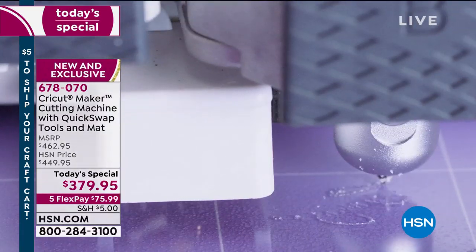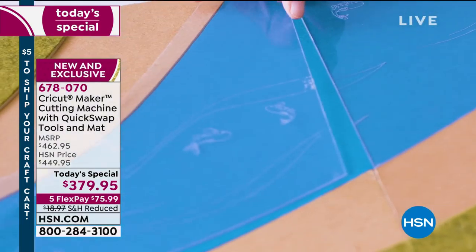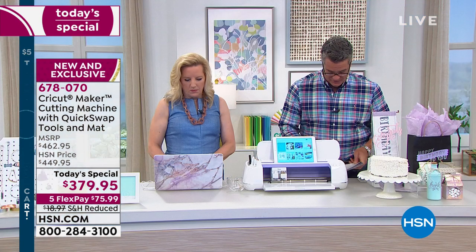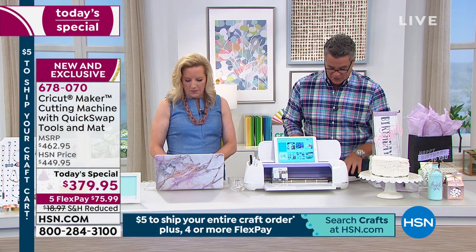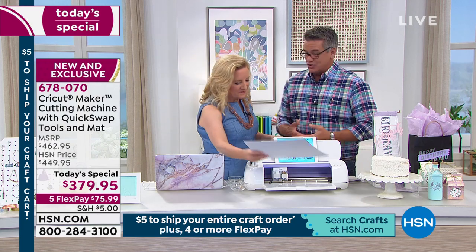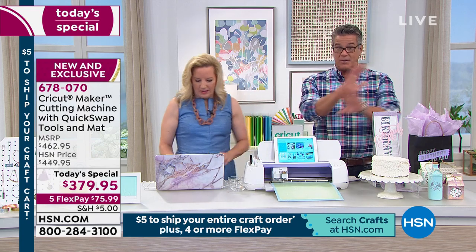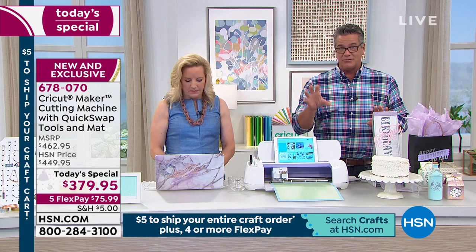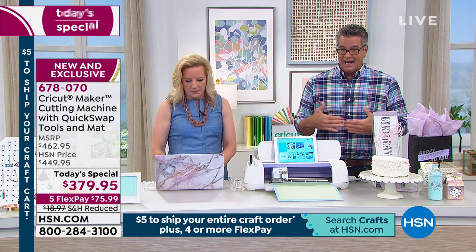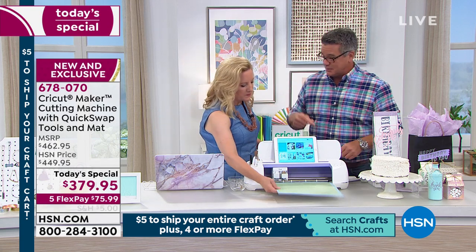Great opportunity at only $75.99 on your credit card to get it home and try it out. Maybe you've always wanted one and thought you were going to wait. Latest and greatest, and nobody else in the marketplace has this right now — we are the first to have it. If you're looking for precision cutting and now precision engraving and debossing, you can do all of that under one roof with one simple purchase today. You don't have to pay for it all at once — just use FlexPay. Over $80 in savings if you pick it up here with us today, and it's not available anywhere else right now.